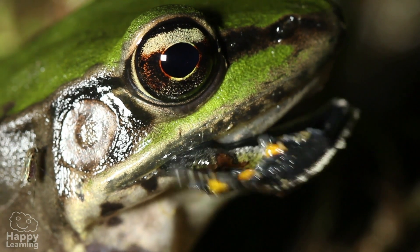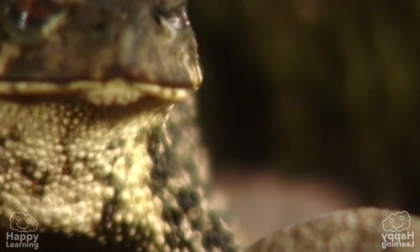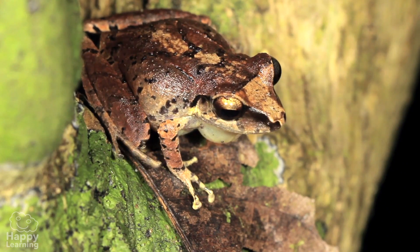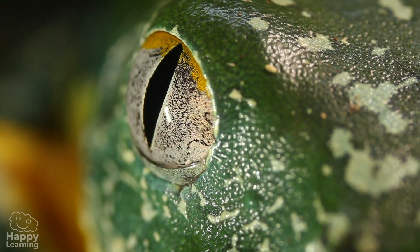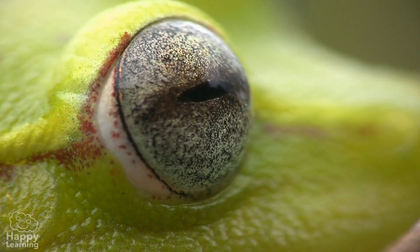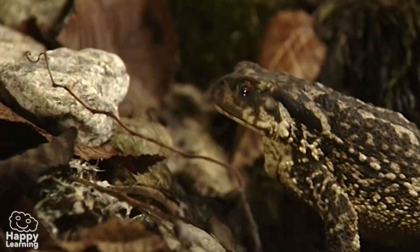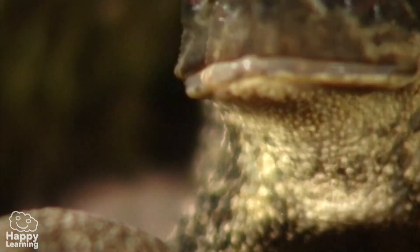They eat insects, small crustaceans, spiders, and small lizards. They are excellent hunters because they have incredible vision — they can see forward, backwards, and sideways all at the same time. As soon as they detect their prey, they throw their long sticky tongue and zap, they gobble it up!